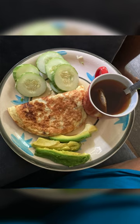Then by 11am, I eat fried eggs, avocado, cucumber, and a cup of green tea. This is my go-to breakfast, almost every time.